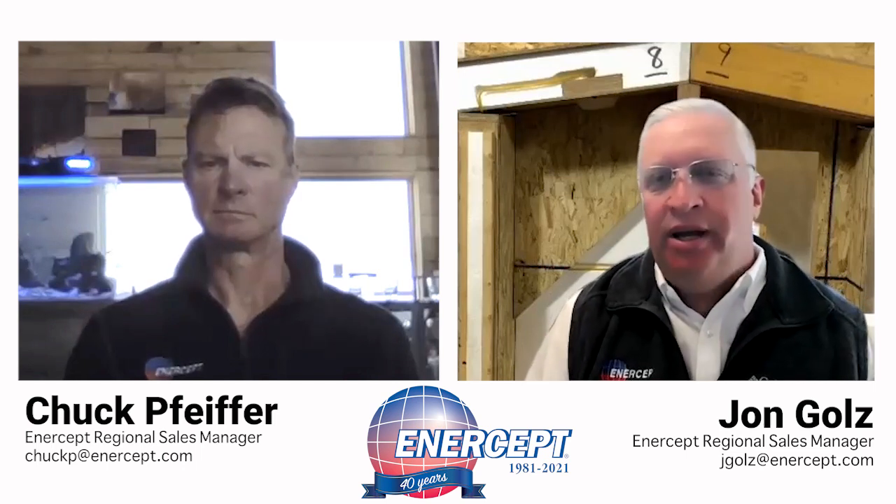Welcome back to a continuing segment on Intercept U, talking specifically about building with our product and the value and advantages of building with SIPS. Today we're talking with Chuck Pfeiffer, one of our regional sales managers. Chuck, I'd like to ask you about the cost of SIPS versus stick building or versus other methods of construction. What have you found? Is this an affordable way to build a house?